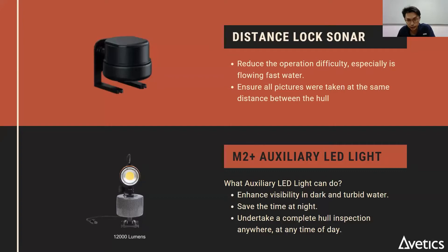Two more accessories: the distance-lock sonar, which allows you to set a fixed distance between the ROV and an object — very useful for hull inspection — and the auxiliary light. The ROV itself already comes with 4000 lumens of light, and if that is not enough, you can add on another 12,000 lumens.